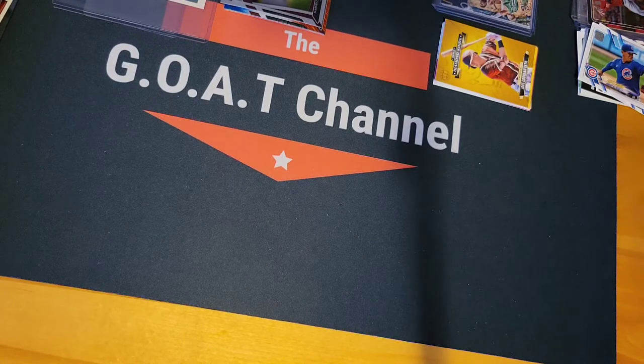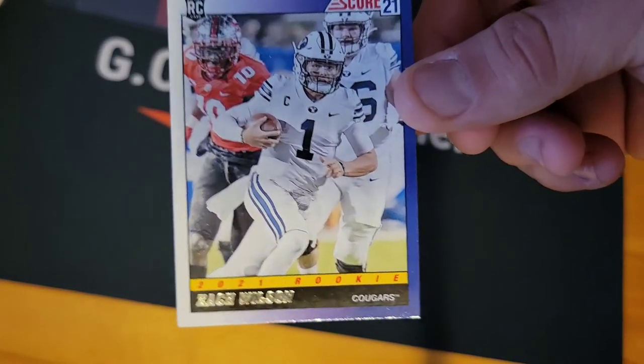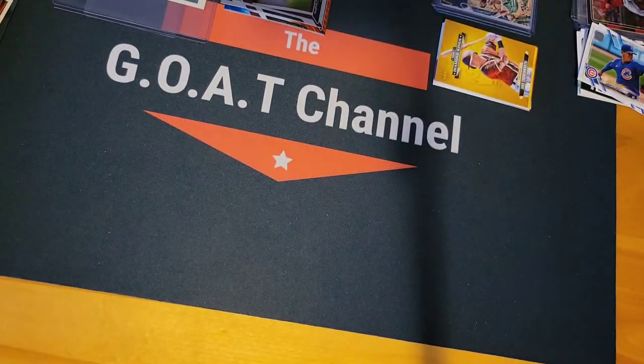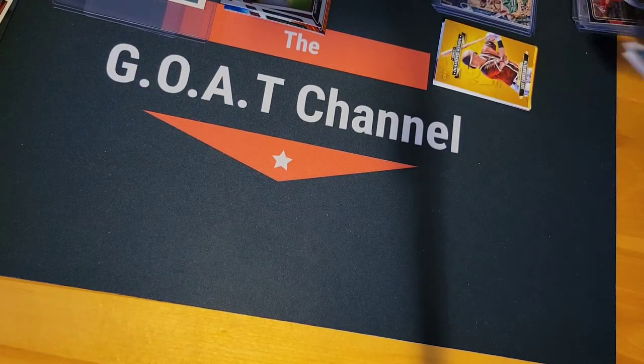First off, just a little Zach Wilson Score rookie. I know these cards aren't worth a lot, but that is definitely for sale. If you're interested, just let me know. A lot of them will be cards that I'll be showing here in lots.